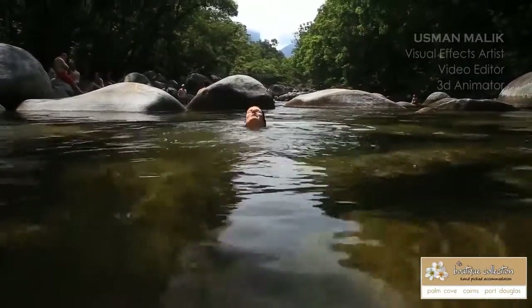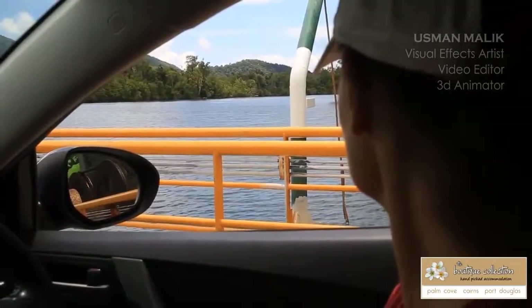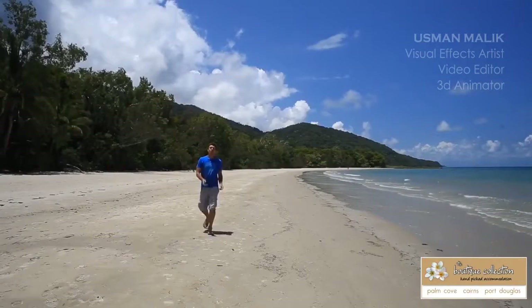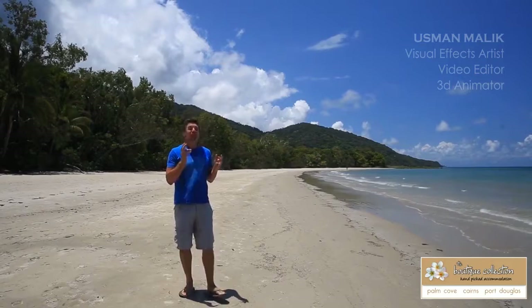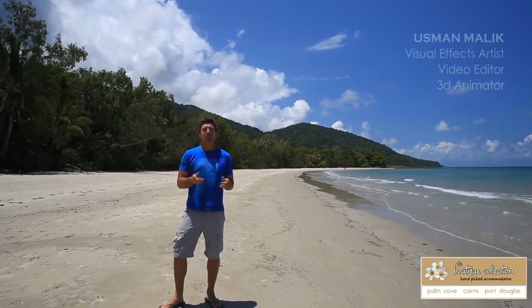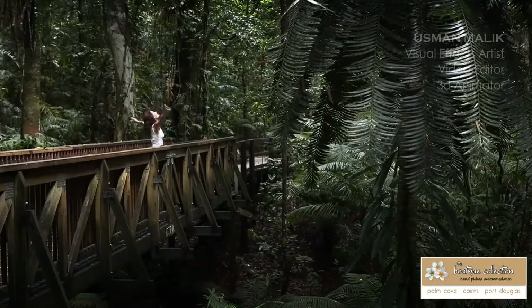And then we made our way 30 minutes north to the Daintree Rainforest. Port Douglas is one of the only places in the world that is fortunate enough to have not one but two World Heritage listed sites in its own backyard — the Great Barrier Reef and the ancient Daintree Rainforest.